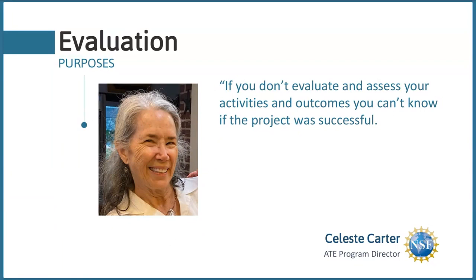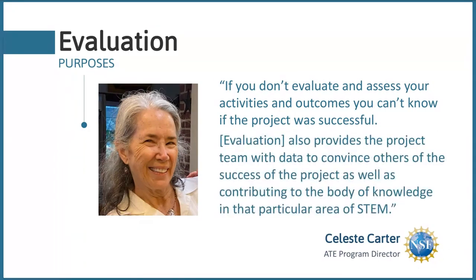NSF does require that all ATE projects be evaluated — not to make your lives busier, but because they truly believe in the value of evaluation. Celeste Carter, the NSF ATE project director, states: 'If you don't evaluate and assess your activities and outcomes, you can't know if the project was successful.' She also says evaluation provides the project team with data to convince others of the success of the project and contributes to the body of knowledge in STEM.